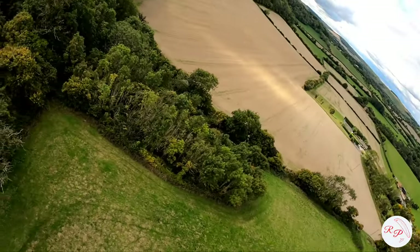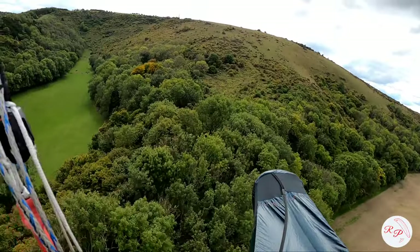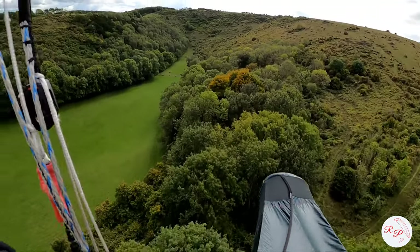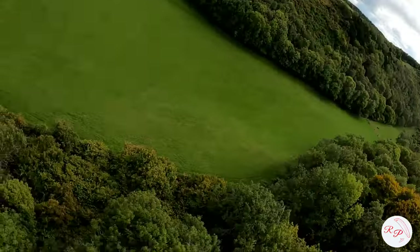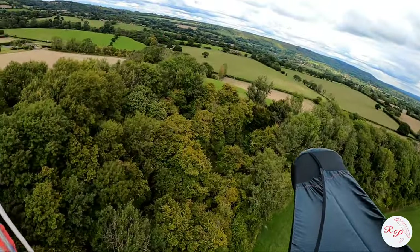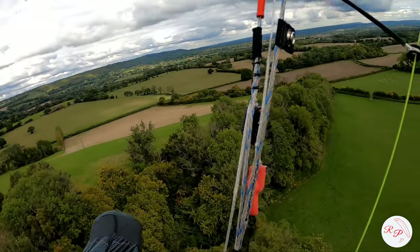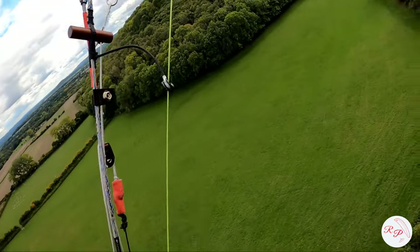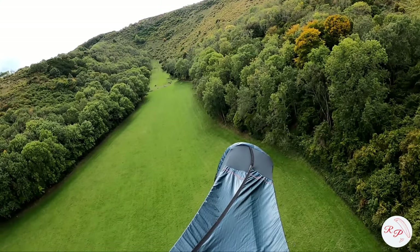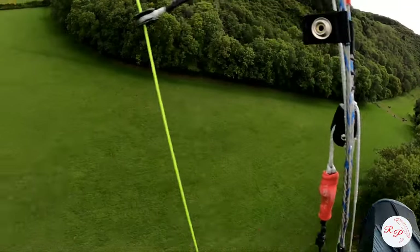I can't get this right. Let's try this ridge again. Trees, come on, work for me. I'm too slow or it's too small. Now I'm getting low. No more over those trees. Let's not get too close to the horses, I don't want to scare them. Just need to make sure I've got enough space.